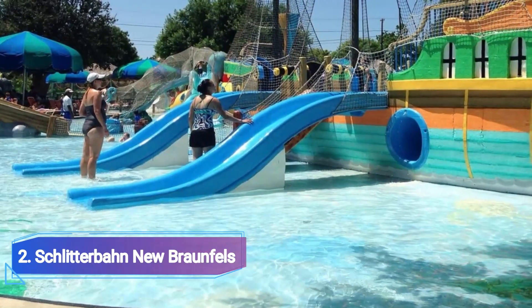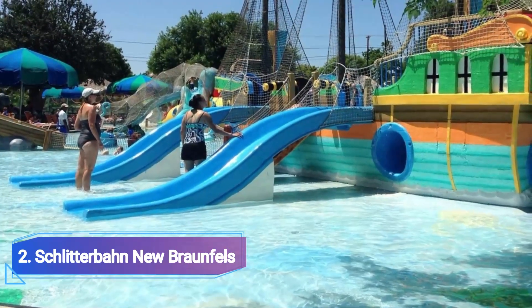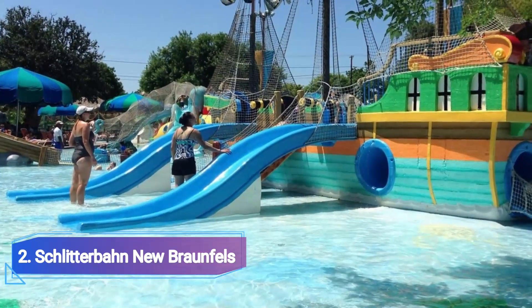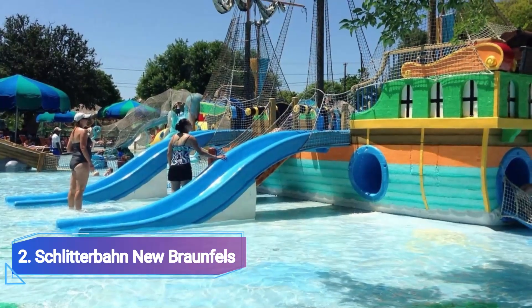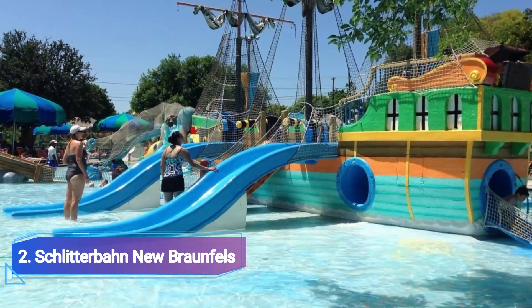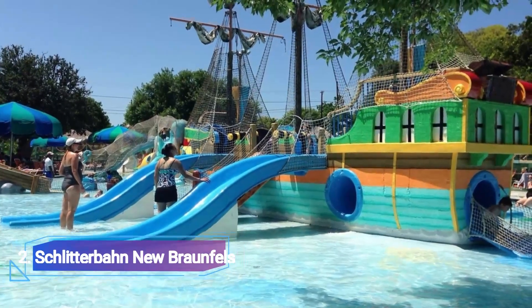2. Schlitterbahn New Braunfels. The world's best water park according to advertising from Schlitterbahn New Braunfels. It is undoubtedly stunning with its 17 speed slides, quiet and lazy rivers, excellent lounging pools and shaded spots for relaxation. This enormous park includes all the amenities you could ask for in a water park.